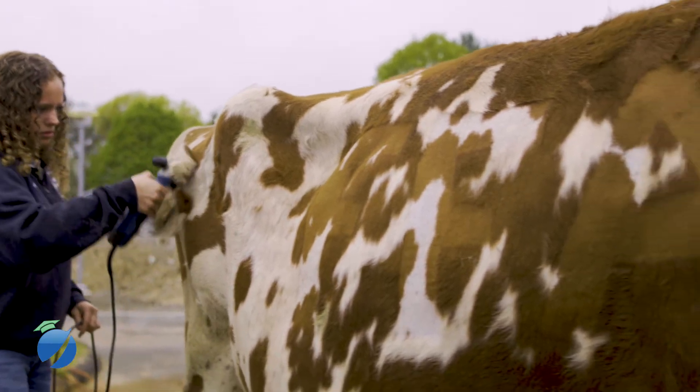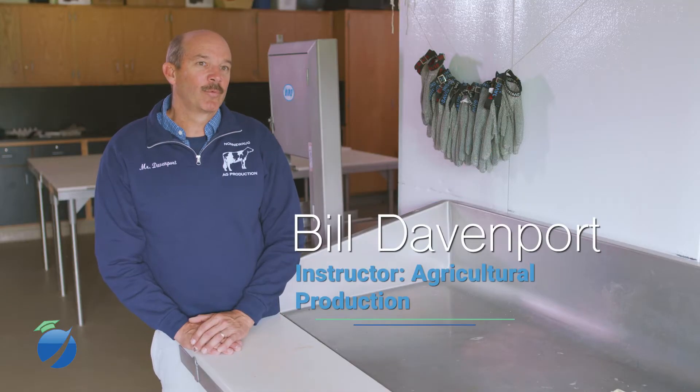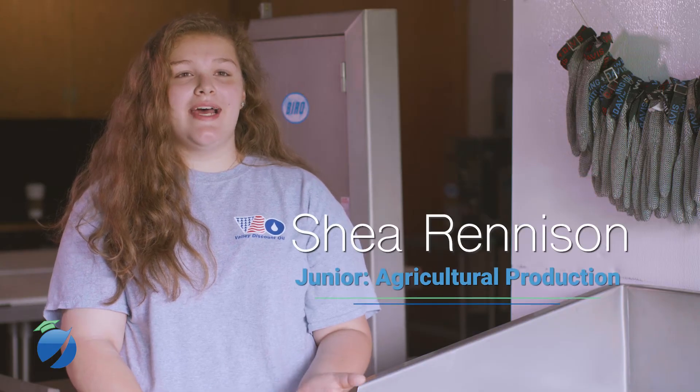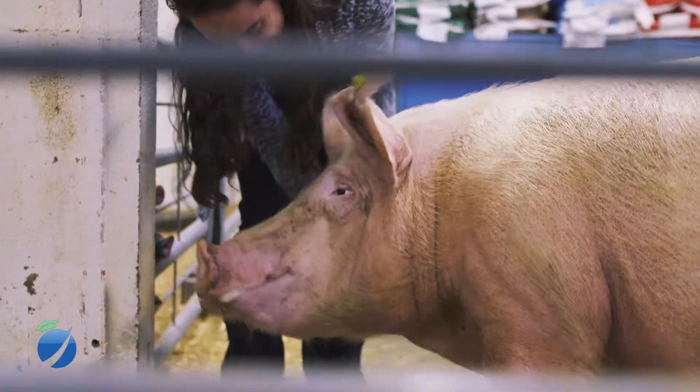The ag production curriculum here is really the large animal science component of the program. The meat science is probably one of the more hands-on parts of the curriculum that we do. Most of our class time is hands-on. We get to work with the cows and all the different animals we have here at school.